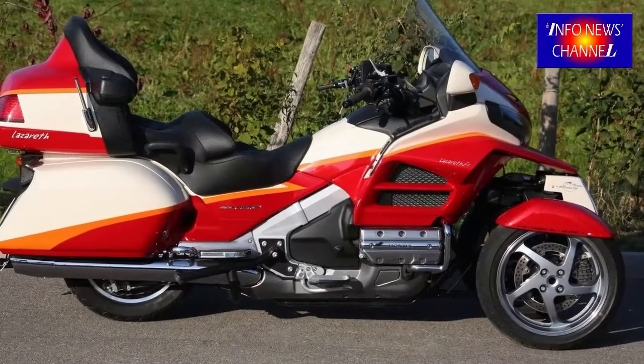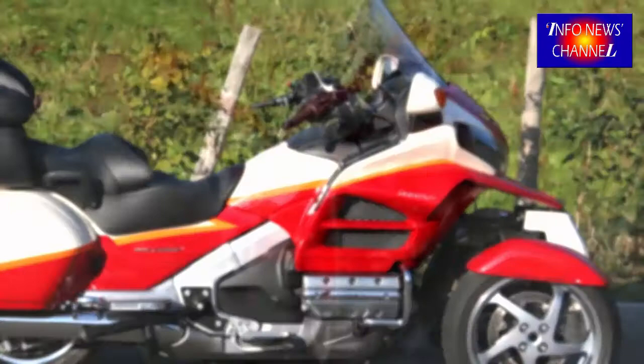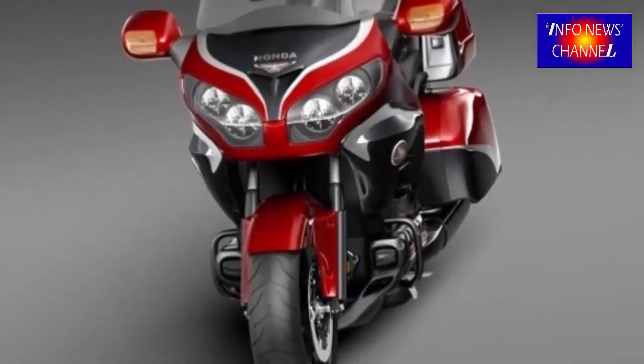Sure, that's still a babel of buttons, but the feature-laden Gold Wing's amenities make huge demands on the motorcycle's real estate.